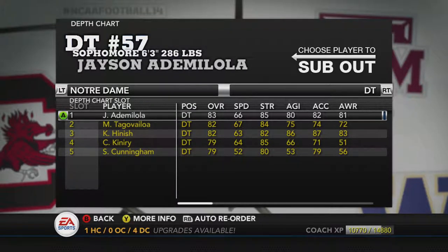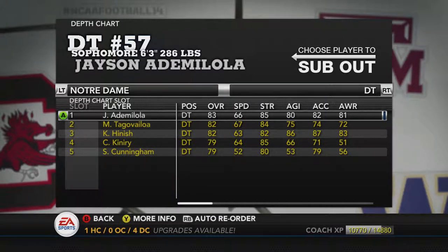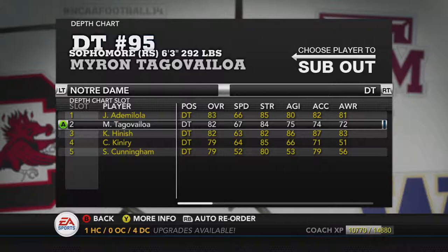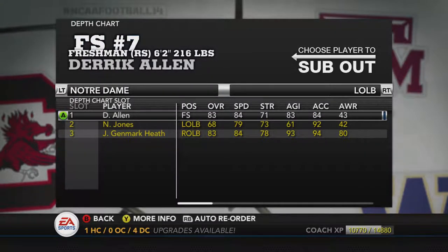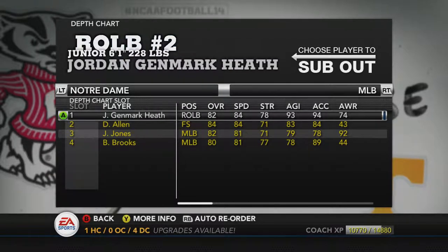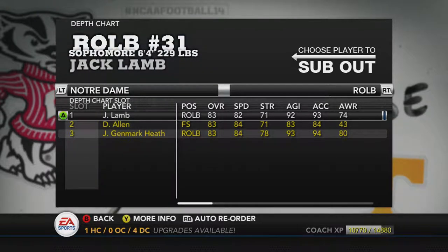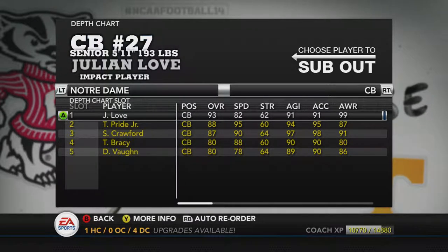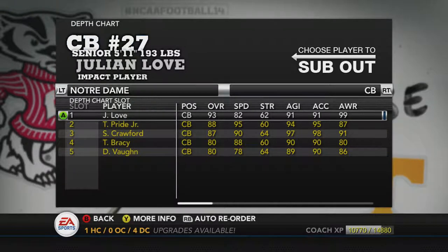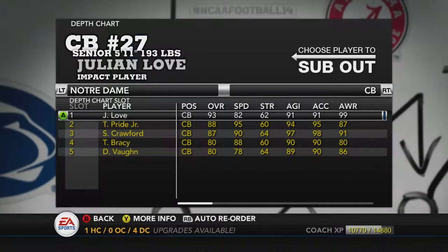We're going to go past the O-linemen real quick. Pretty decent defensive ends, but need a little bit of backup on the defensive tackles. We've got Adam Yoloa and Tagovailoa — that's an interesting one, I did not expect to see that name. We're starting a free safety for the left linebacker since the other left linebacker is a 68 overall. We've got Genmark Heath as the middle linebacker and Lamb as the right linebacker.